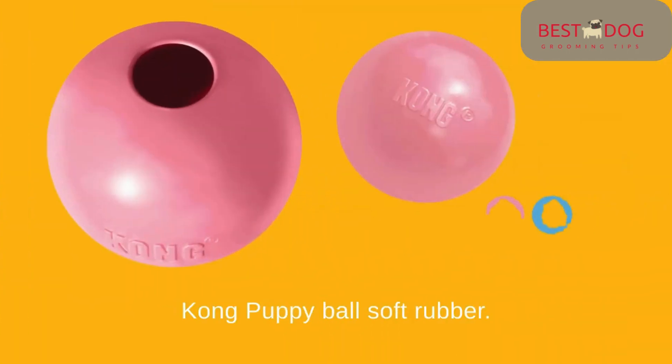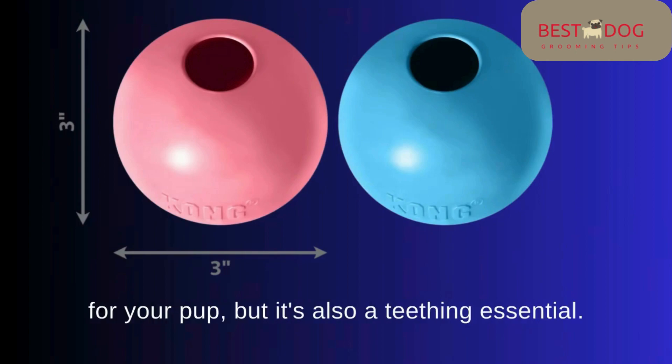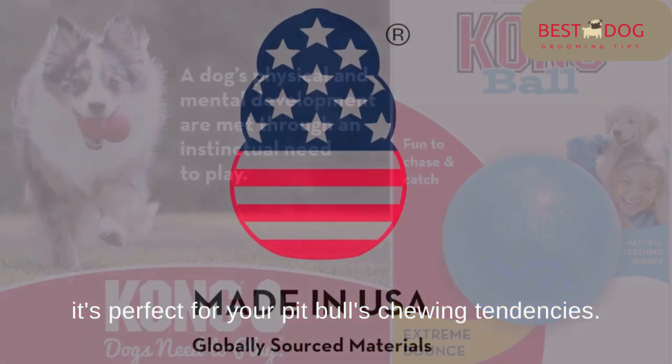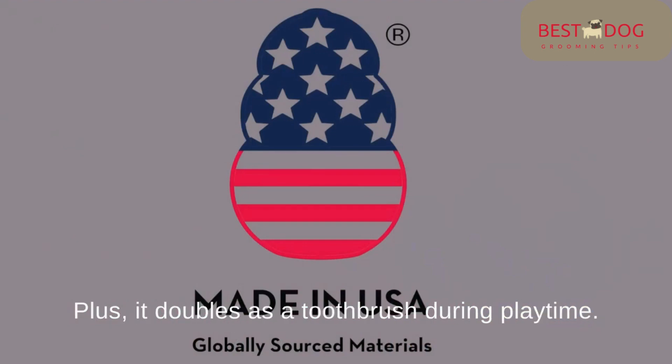Number 1: Kong Puppy Ball Soft Rubber. Our first pick is the Kong Puppy Ball Soft Rubber. This bouncy ball is not only a blast for your pup, but it's also a teething essential. Made with durable rubber and a soothing gum mix, it's perfect for your Pitbull's chewing tendencies. Plus, it doubles as a toothbrush during playtime.